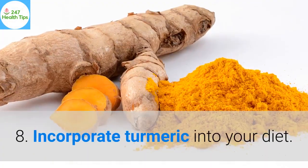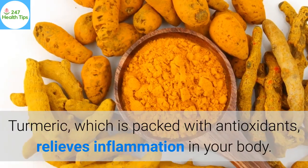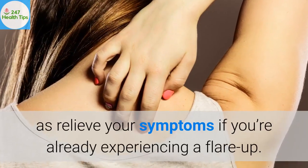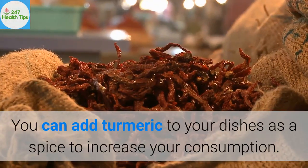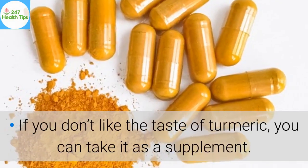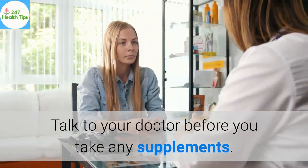8. Incorporate turmeric into your diet. Turmeric, which is packed with antioxidants, relieves inflammation in your body. It can help reduce your psoriasis flare-ups, as well as relieve your symptoms if you're already experiencing a flare-up. You can add turmeric to your dishes as a spice, or if you don't like the taste, you can take it as a supplement. Talk to your doctor before taking any supplements.